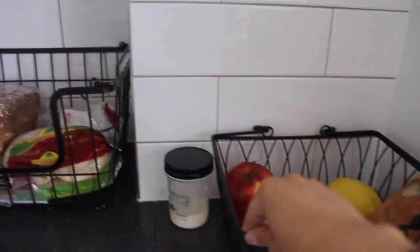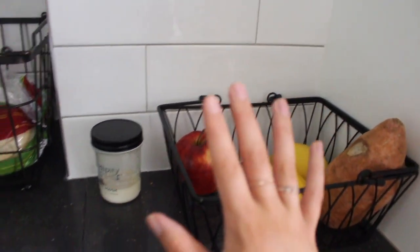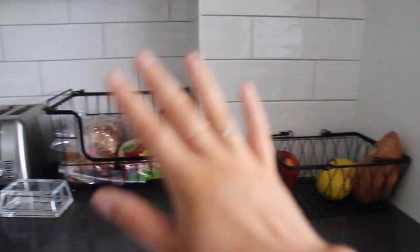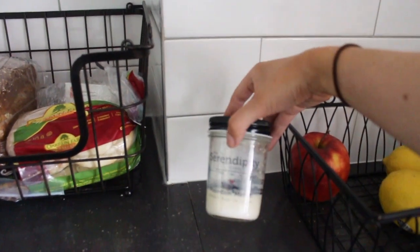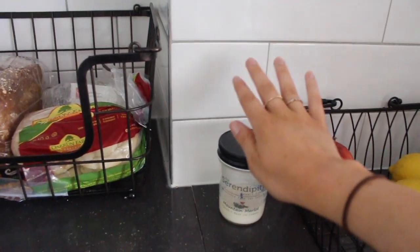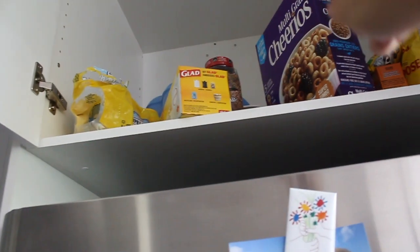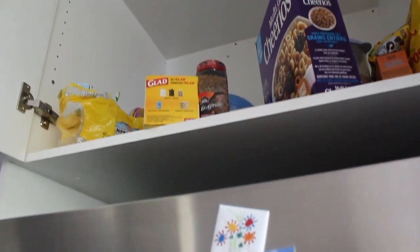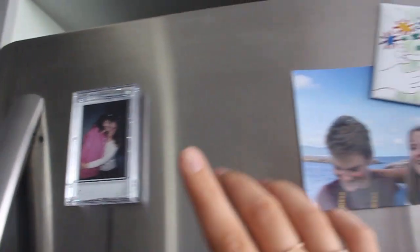I have my fruit bin — these bins are from Home Sense and I think they're so easy to throw stuff in and they look so nice. I have a little candle from Serendipity Candles out of Collingwood — the Mountain Merlot scent smells amazing all year and it's burning right now. Up top I keep extra food from Costco runs: extra Cheerios, flour, baking stuff, garbage bins, San Pellegrino, and extra steak spice because I use a lot of that.